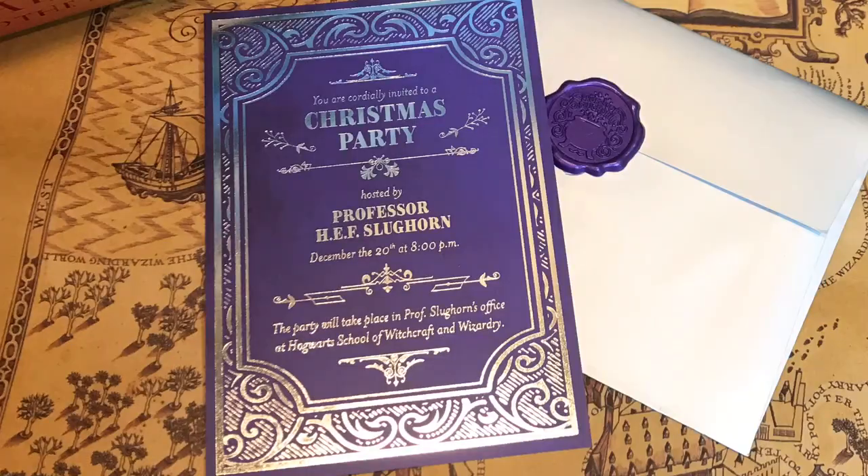And next we have a silver envelope. On the back we have Professor Slughorn. It says 'You are cordially invited to a Christmas party hosted by Professor Slughorn.' That is gorgeous — it has like that silver foiling on there. 'The party will take place in Professor Slughorn's office at Hogwarts School of Witchcraft and Wizardry.' I love this. Another replica.